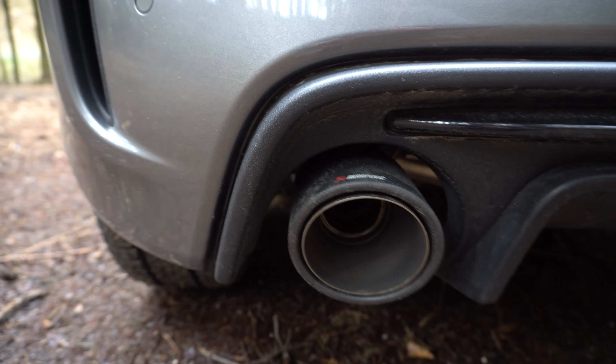Last but not least, the new exhaust. It's not the full system — I've just bought the slip-on, because I think there isn't another option that is legal in Luxembourg. So I've gone for the Akrapovic slip-on, and they are amazing.